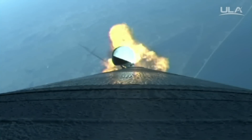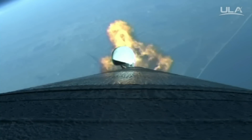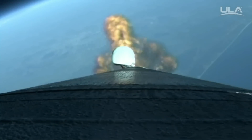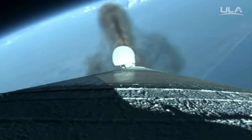RD-180 continues to perform well. And at this point the booster is now 50% of its liftoff weight. Coming up on SRB jettison.